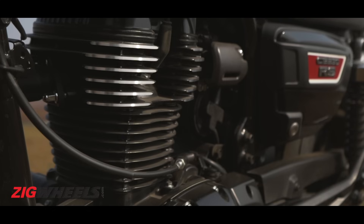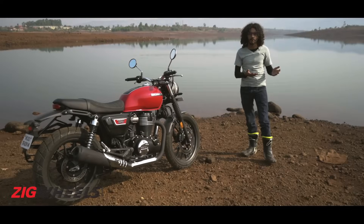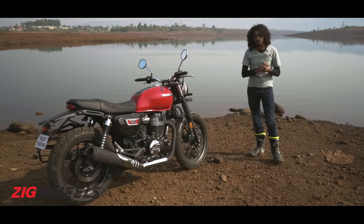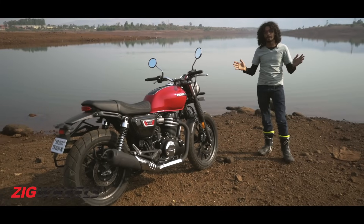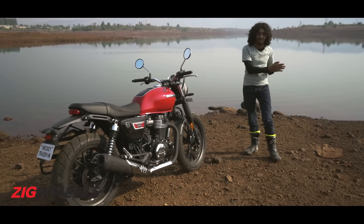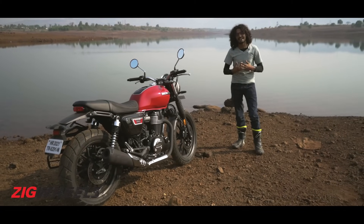It's powered by the same engine housed in the same frame, but it does feature a few significant changes if Honda is to be believed. To find out just how true that is and what difference these changes make, we're going to be riding it today. We're going to split this into two parts — the first is what Honda has done differently as a manufacturer, and the second is what difference these changes make to us as riders.